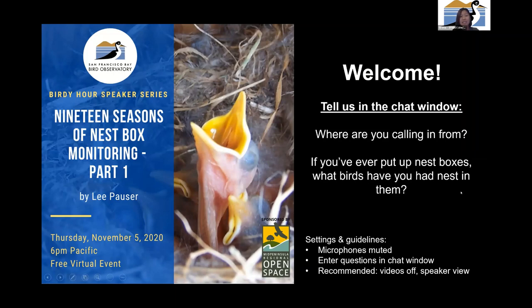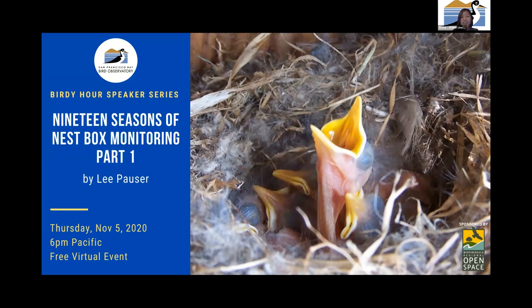Lee Pazer is going to be our speaker, and he's going to be talking about what he has found in small and standard size nest boxes. Lee is a long-time member of the California Bluebird Recovery Program, the Santa Clara Valley Audubon Society, and the North American Bluebird Society. For many years, he has been collecting nest box data and submitting it to the Cavity Nesters Recovery Program and the Cornell Lab of Ornithology's Nest Watch Program.